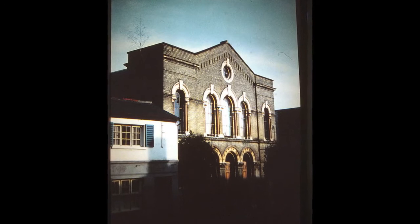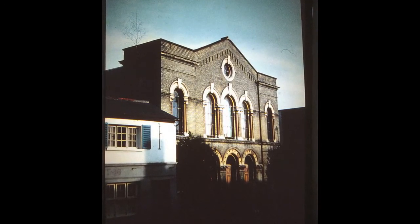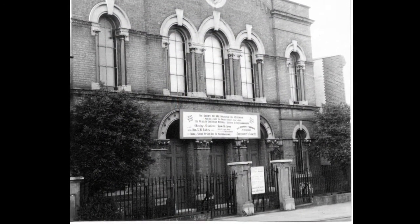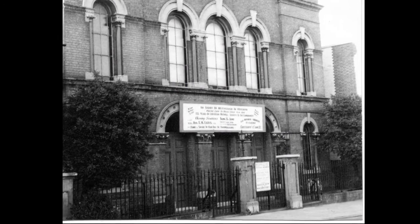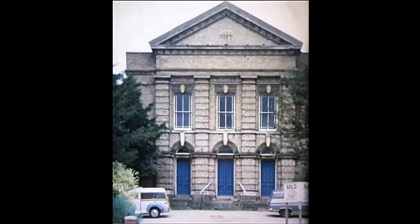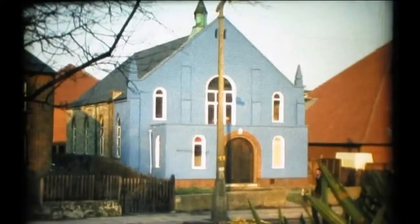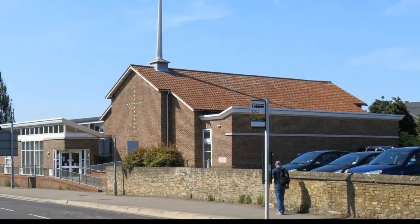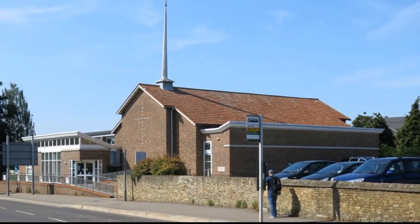The old Methodist chapel, seen here in low sunlight in an undated slide, has gone. As part of the deal when Sainsbury's acquired the site, a new chapel was funded in Bedford Road, combining the Brand Street Chapel, the Queen Street Congregational Chapel, and the Nightingale Road Primitive Methodist Chapel, making Christ Church — now a joint Methodist and United Reform Church — housed in today's brick structure in Bedford Road.